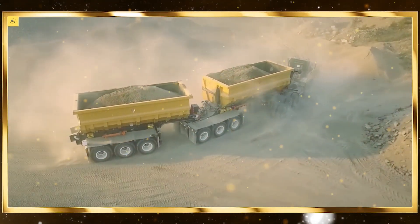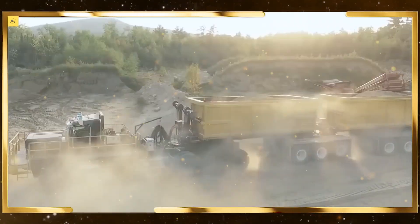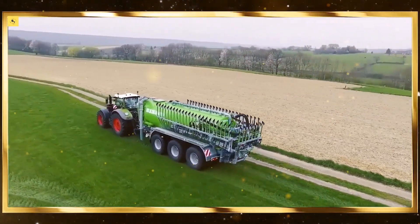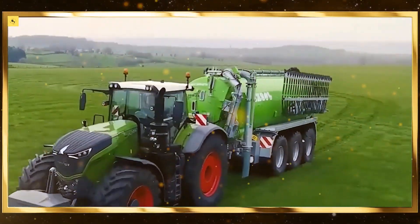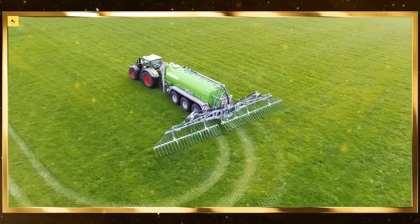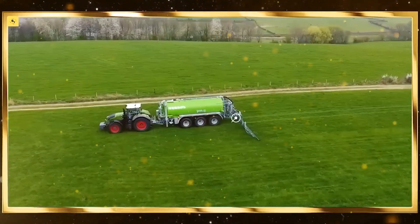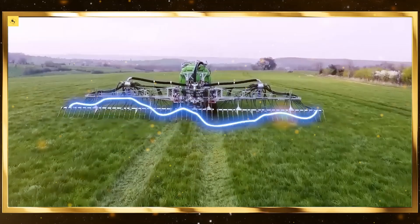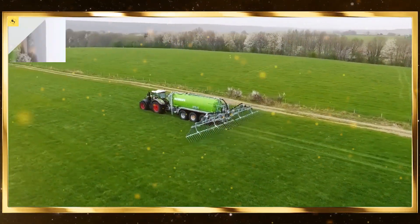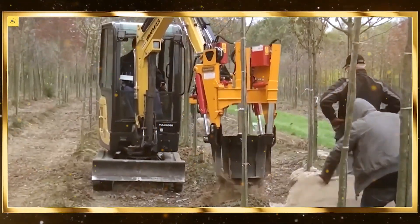These machines operate at peak efficiency, ensuring high-quality feed for livestock. Irrigation systems. Modern irrigation systems, including drip and pivot systems, deliver water directly to the roots of plants. They maximize water use efficiency and ensure consistent crop hydration.